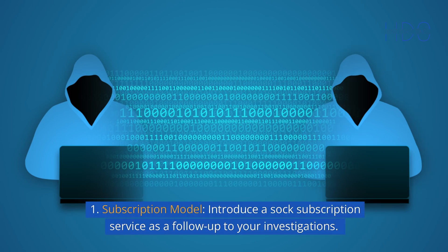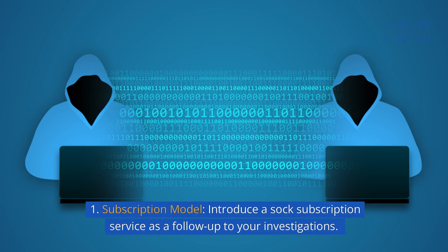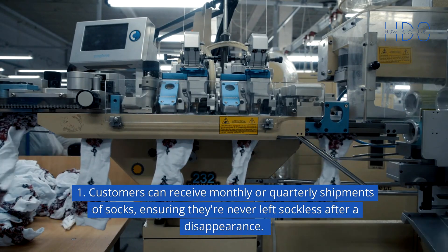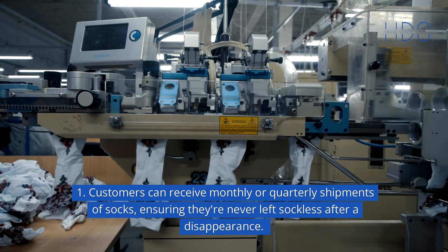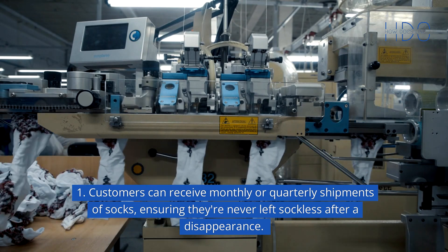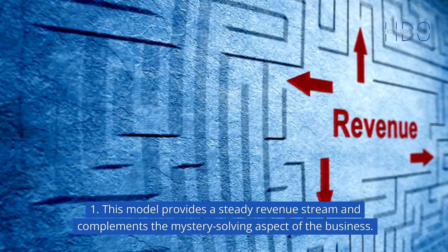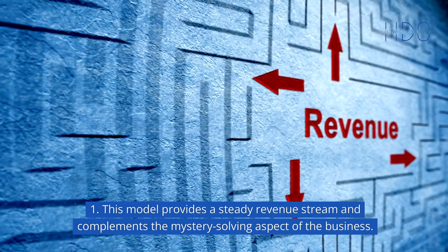Subscription model: introduce a sock subscription service as a follow-up to your investigations. Customers can receive monthly or quarterly shipments of socks, ensuring they're never left sockless after a disappearance. This model provides a steady revenue stream and complements the mystery-solving aspect of the business.